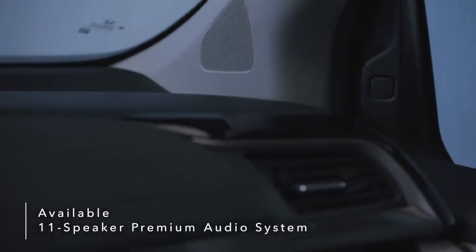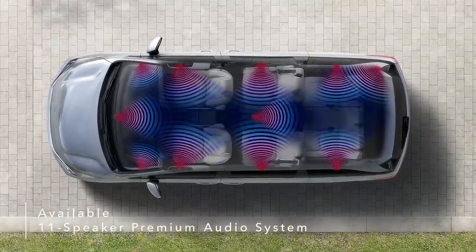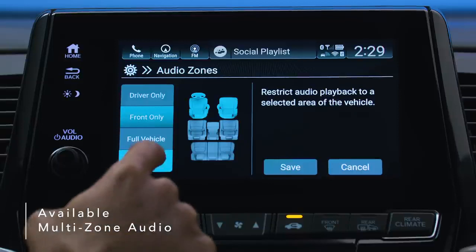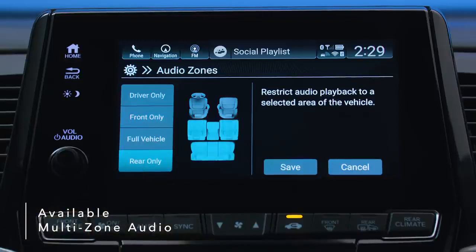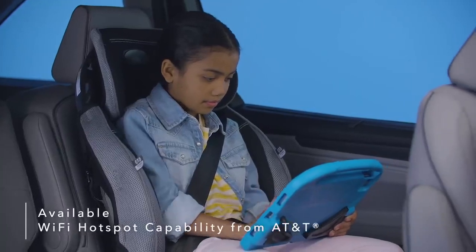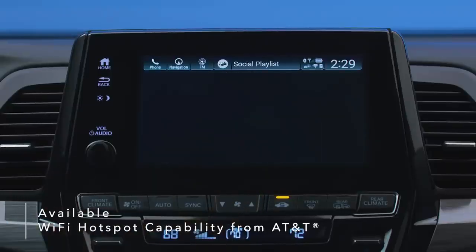An available 11-speaker premium audio system fills your Odyssey with high-quality sound during every ride. Customizable multi-zone audio lets you choose between preset zones to play music in one area while keeping other areas quiet. Enjoy Wi-Fi on the go with available wireless streaming capabilities, which also include audio and entertainment system updates with a data plan from AT&T.